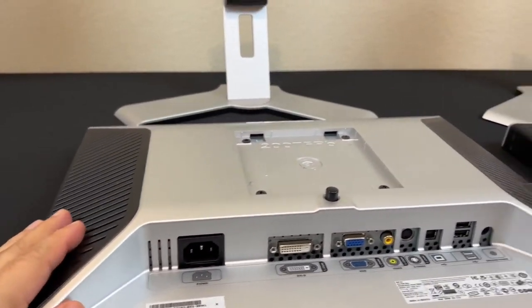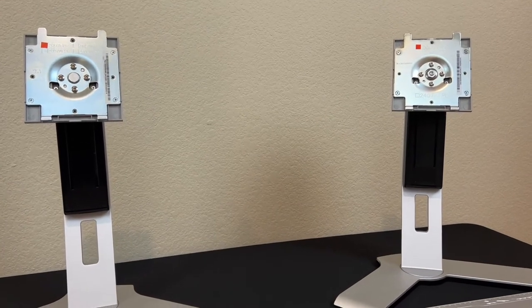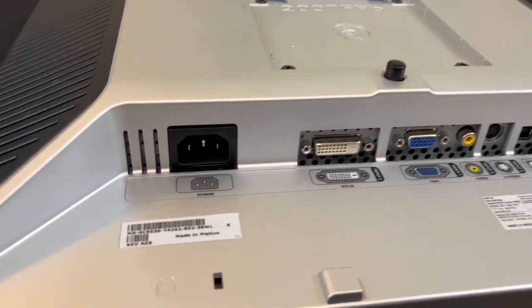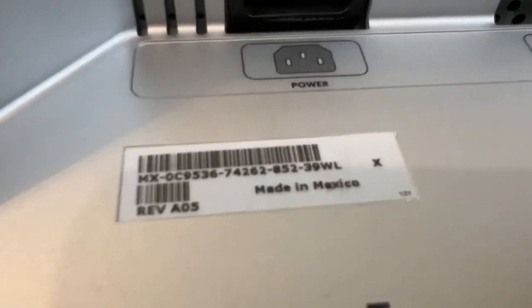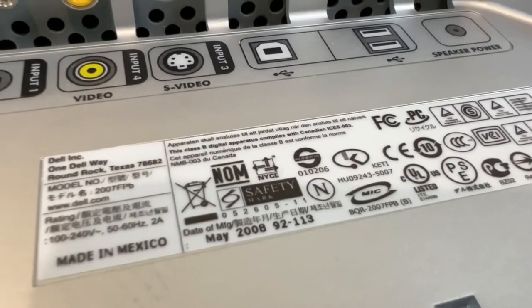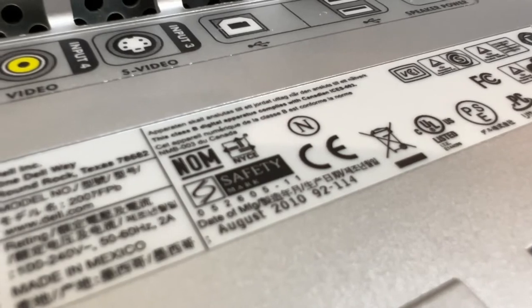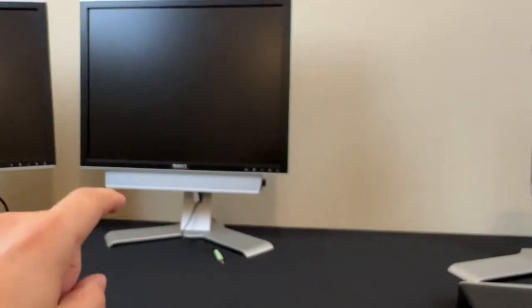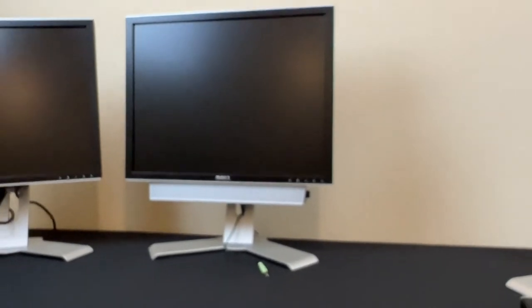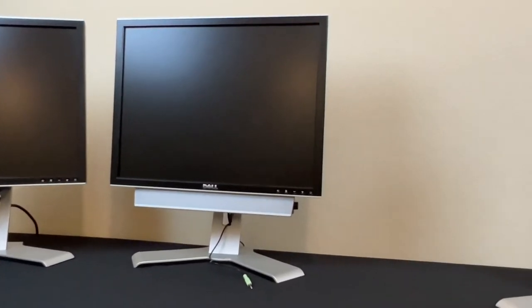I got them out of the box and they look pretty good as far as the cases themselves — they've got blemishes and stuff, but this all came from business offices, so they were used for quite a while and probably in storage for a while too. Let's take a look at the revision numbers. This one's an A05, and it ends with an L — that means it's an LG panel, manufactured in May 2008. This one is also an A05 LG panel, manufactured in 2010.